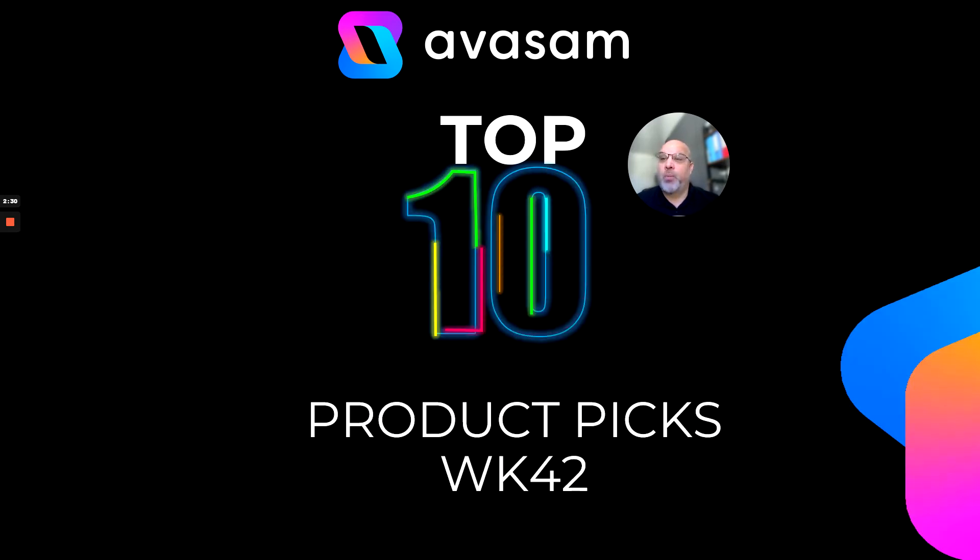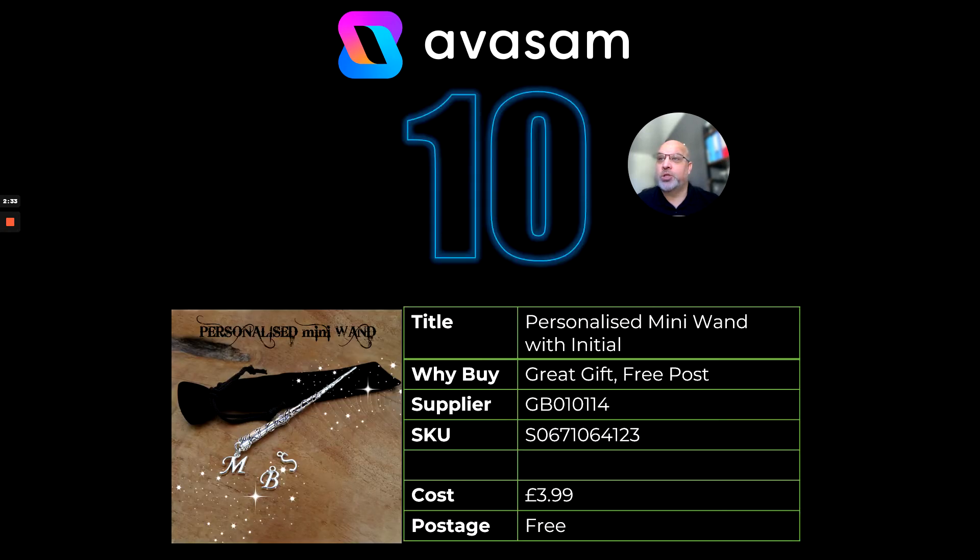My top product picks for this week starting at number 10. I love this product — it's a personalized mini wand. You can select from the variations the actual initial to go on it. If you've ever been anywhere close to TikTok, you'll know there are certain people that would love this for Christmas. It's a great gift, free postage, from supplier 114 — check out 114 because their products are truly amazing, most coming with some form of gift box. £3.99 free postage is unbelievable.